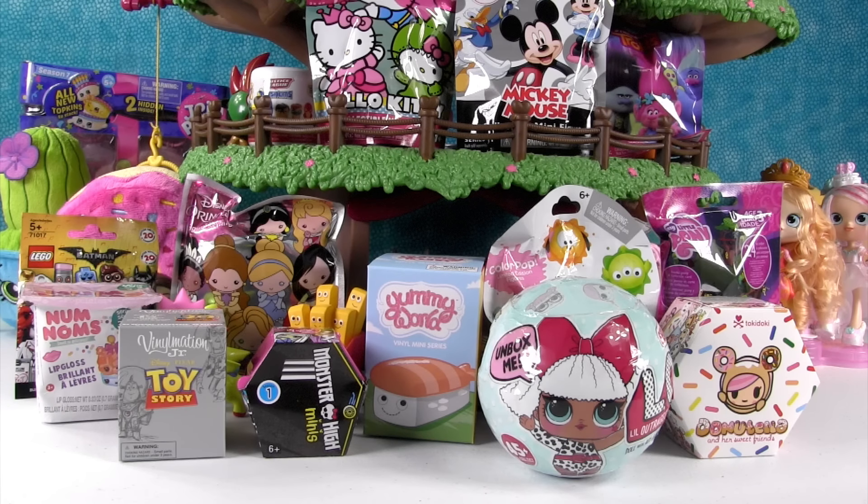Hey everyone, it's Shannon. And Paul. Welcome to episode number 100 of the Blind Bag Treehouse! We need confetti or something. We don't have confetti, but that's okay. Thank you for supporting 100 Blind Bag Treehouses. Yes, thank you very much.